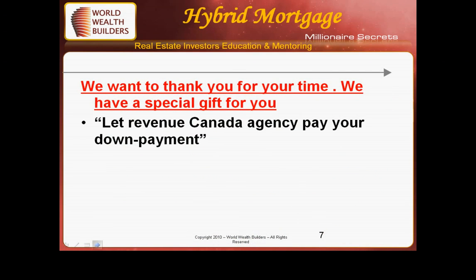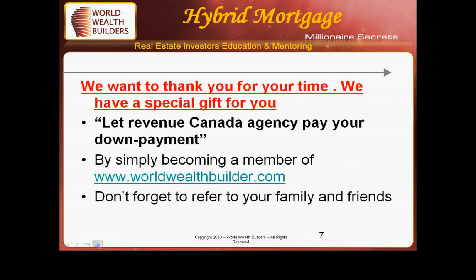Thank you for listening about hybrid mortgages. We have a very special gift for you: let the Revenue Canada Agency pay your down payment. Simply become a member of World Wealth Builders — don't forget to refer your family and friends. There is no cost whatsoever, and by doing so you will be receiving all the information from time to time. Thank you once again.